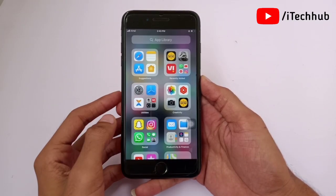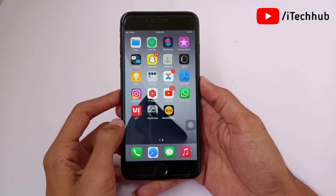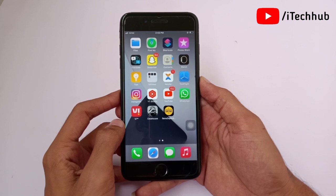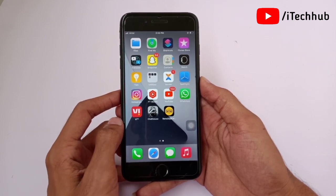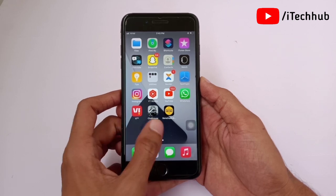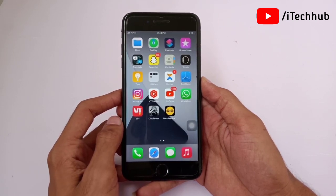Hello guys, welcome back again to my YouTube channel. In this video I will show you iOS 14.7 and also iOS 14.7.1 update — after the update, Face ID is not working on iPhone and iPad. Lot of iPhone users reported this issue on iPhone X series, 11 series, and 12 series.